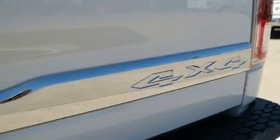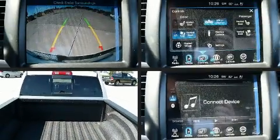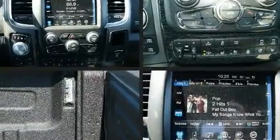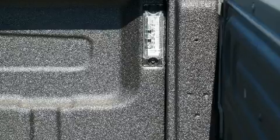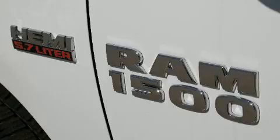The memory system includes pedal position, allowing multiple drivers to find their preferred driving positions easily. Audio features include AM/FM radio, steering wheel mounted audio controls, and ten speakers providing excellent sound throughout the cabin.